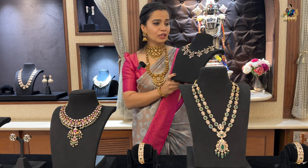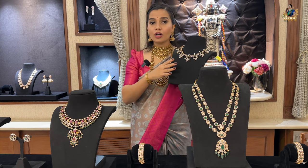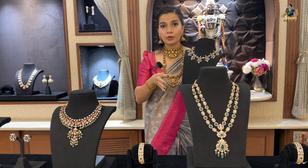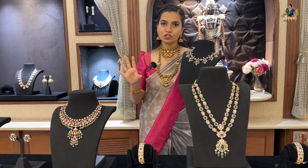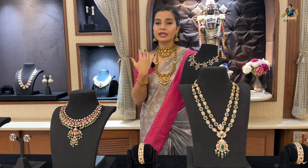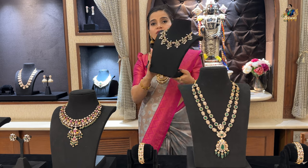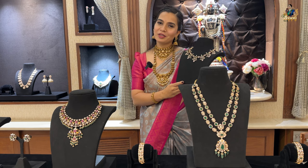Customizations are also available — if you want different designs or patterns, not just Victorian detailing in gold, but also antique gold polish or various other polishes, they can do that for you. You can see the one I am wearing — it's in pure 22 carat gold nakshi detailing with mozonite stones in a Victorian style with a black gold polish. Which one did you like the most? Mention it in the comment section below.